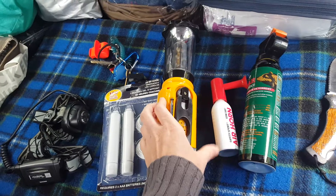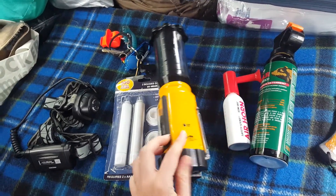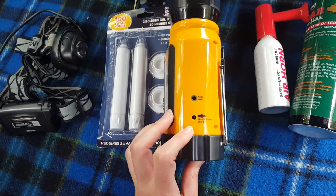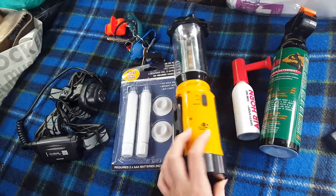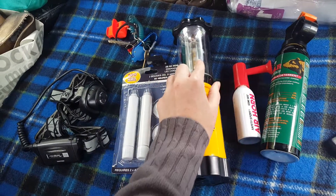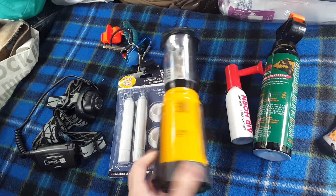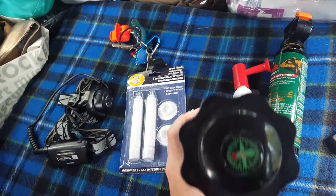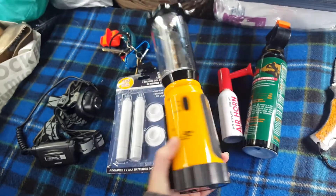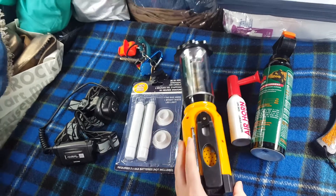This is a cool radio unit. It has a cell phone charger, though the outlet type doesn't work for me right now. It has three different light settings — one that flashes, a bright light, and a more mild reading lamp — plus a radio, a hand crank, and a compass on top.